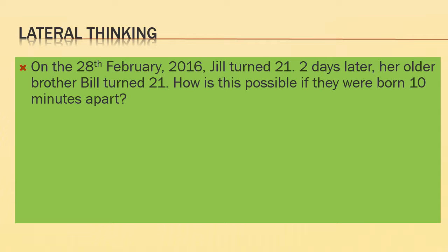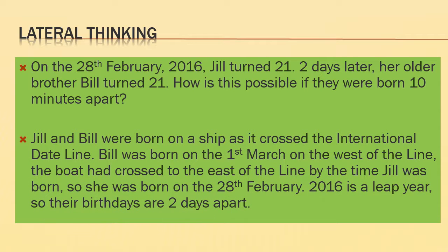Let's think about this one. On the 28th of February 2016, Jill turned 21. Two days later, her older brother Bill turned 21. How is that possible if they were born only 10 minutes apart? Well, Jill and Bill were born on a ship crossing the international date line. Bill was born on the 1st of March on the west side of the line, and as the boat crossed to the east side, Jill was born on the 28th of February — and since 2016 was a leap year, their birthdays were two days apart.